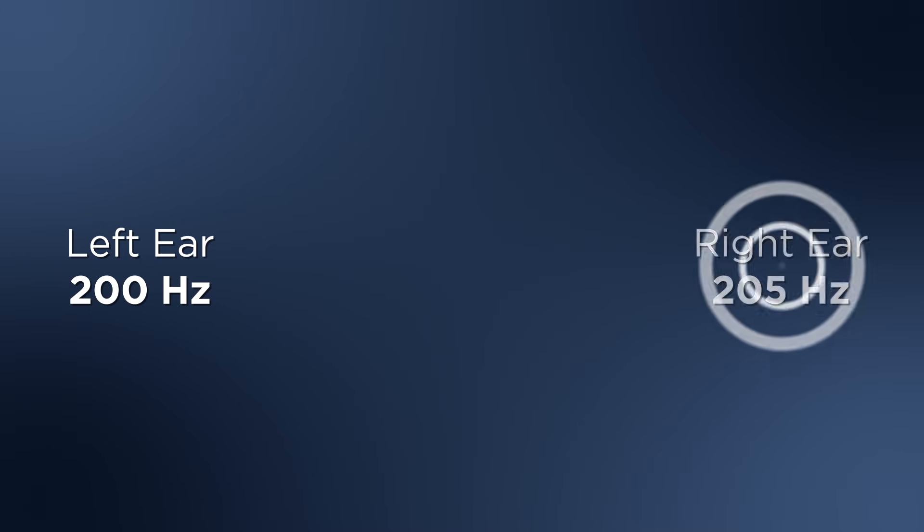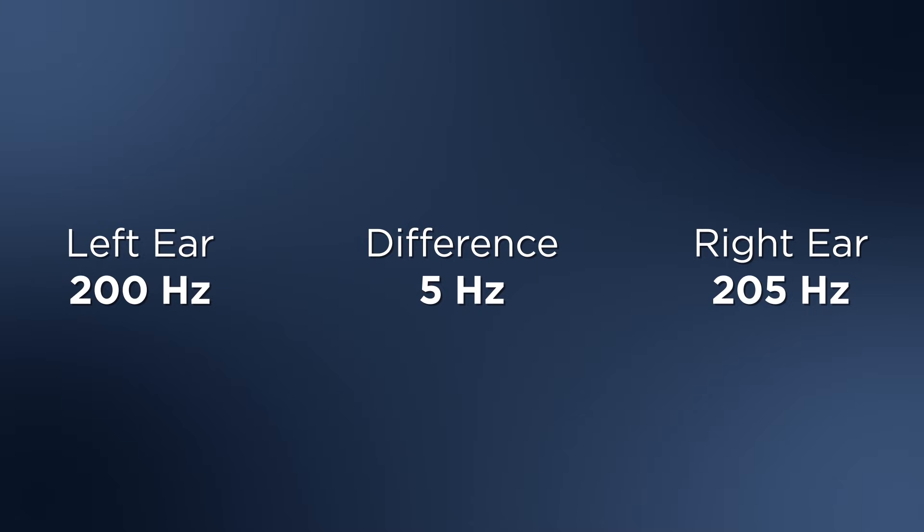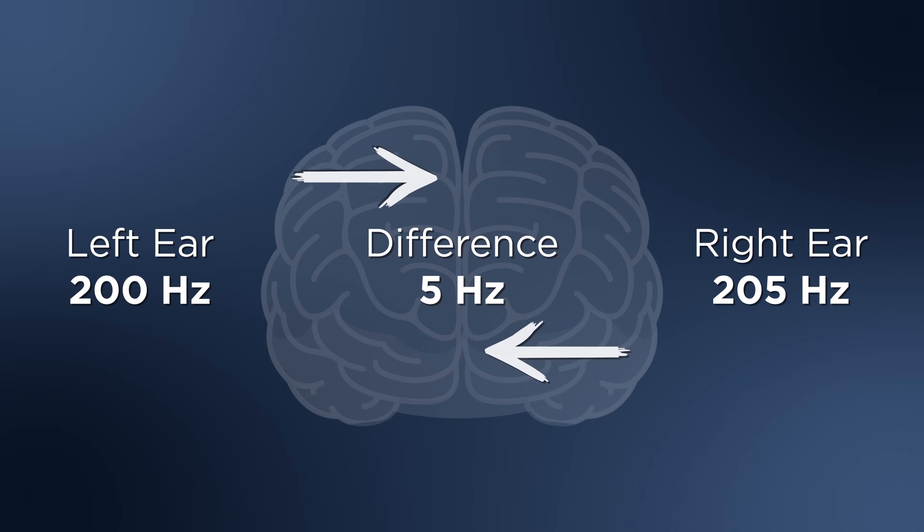Now we'll play a slightly different tone in your other ear. There you go — the wobble has returned. However, in this case, the two sound waves aren't actually interacting. The wobble is produced when the left and right halves of your brain communicate with each other. If you don't believe me, just lift up one of your headphones. See? Just a pure tone. And the other one — also a pure tone, slightly different. Putting them both back on, and the wobble returns.